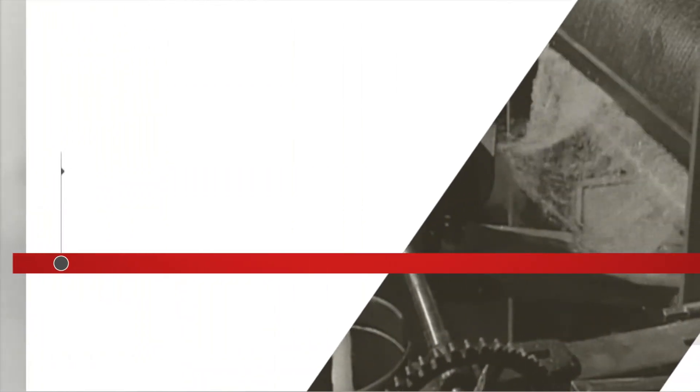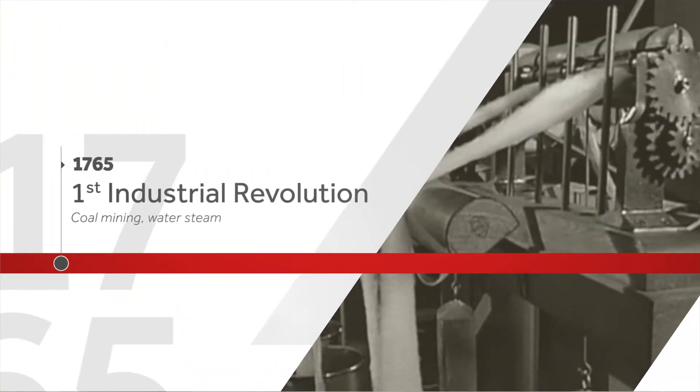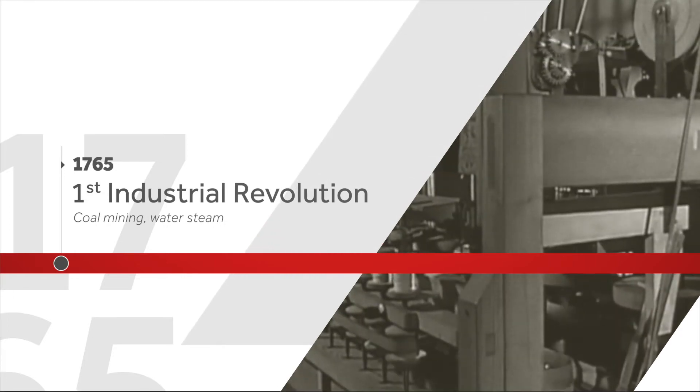Hundreds of years ago, the first industrial revolution was starting. Fueled by the game-changing use of steam power, the whole world was about to change and has never stopped since then.